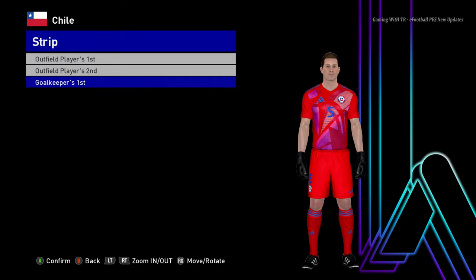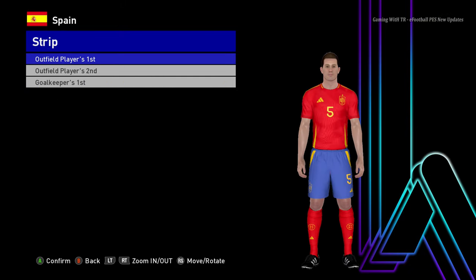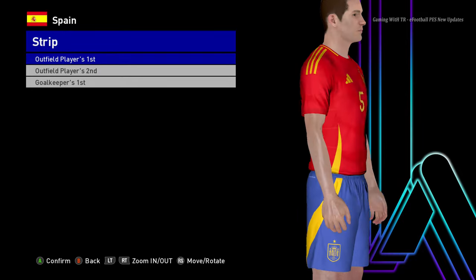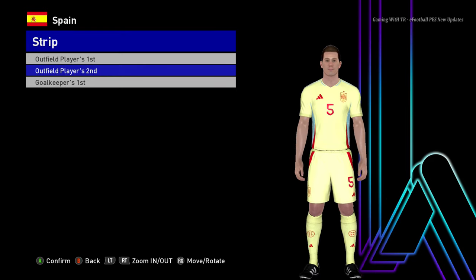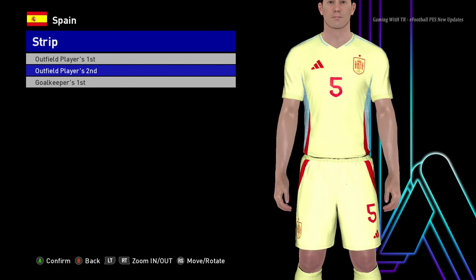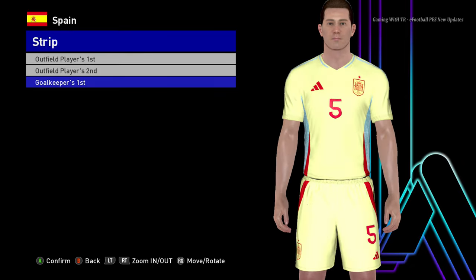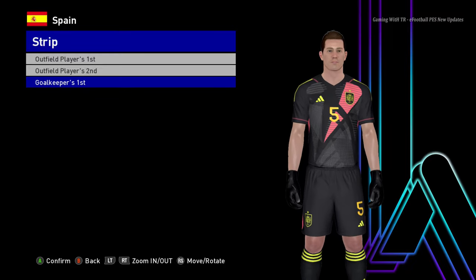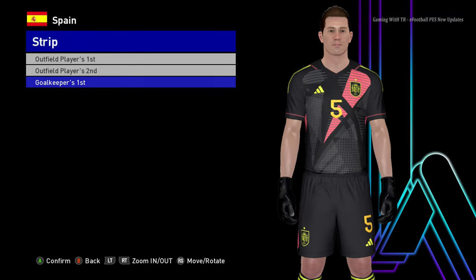Here is Spain. This is the home jersey of Spain - that's pretty cool. And here is the away version - this color is pretty rare, so that's cool. And here is the goalkeeper version. Goalkeepers seem to all have a similar design across many teams.